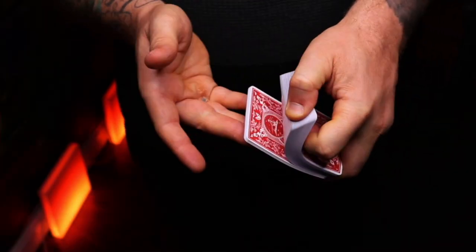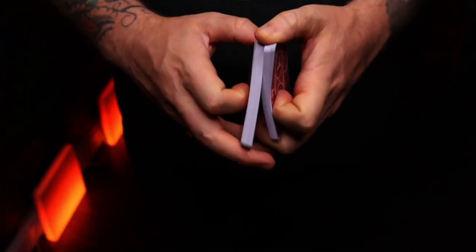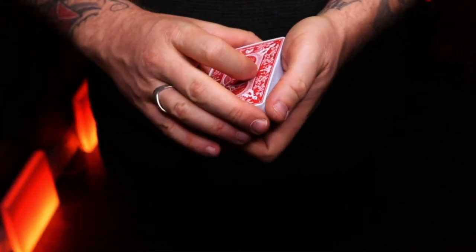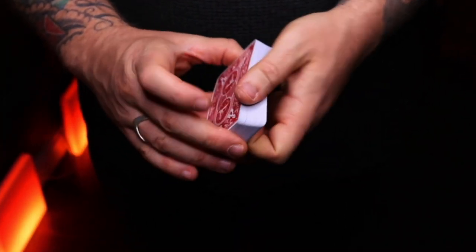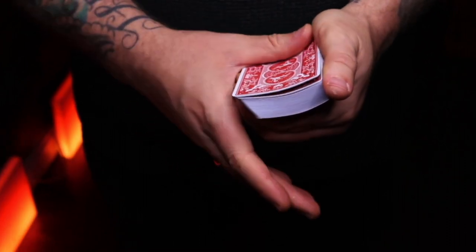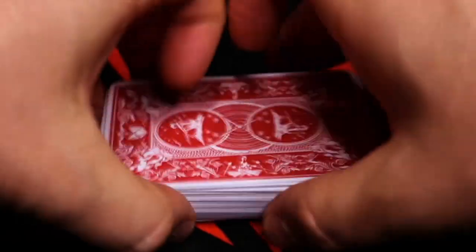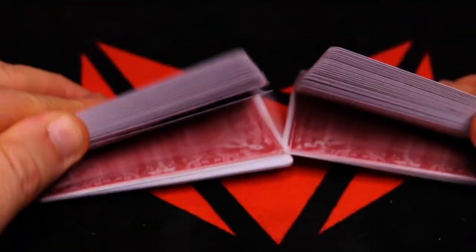Now there have been a handful of animated deck designs that have hit the playing card market over the years, and I've always loved the idea of a deck animating. But the major setback was this: the deck had to be in a specific order. Until now. The Bonfire Pasteboards were designed in such a way that the more you shuffle them, the cooler the animation becomes.